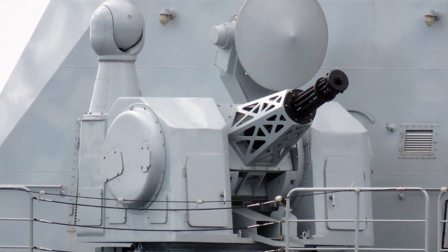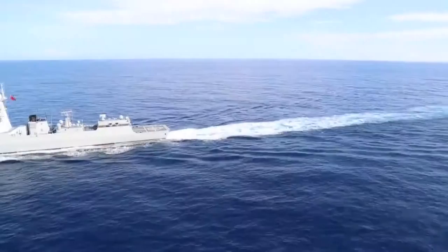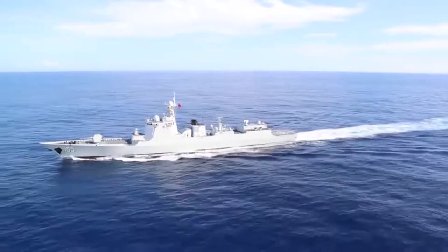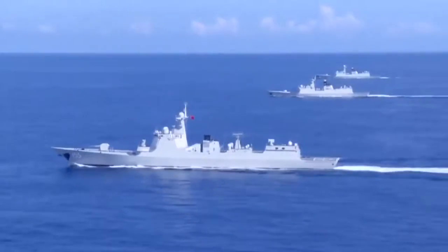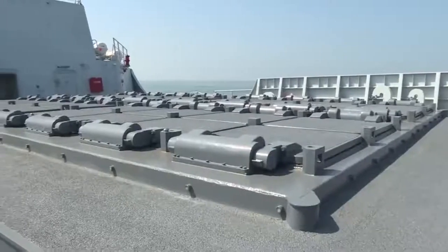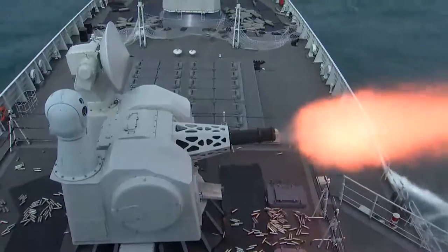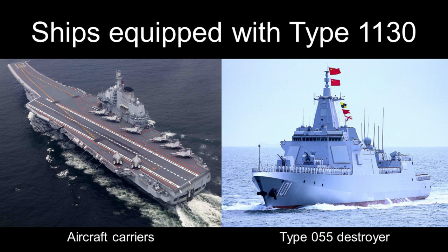It is essentially an 11-barreled 30mm Gatling cannon directed by radar and electro-optical tracking systems. Its main role is the last-ditch close-range interception of incoming missiles, including supersonic ones. It can also be employed against aircraft, including drones and helicopters, ships, coastal targets, as well as any visible enemy personnel.